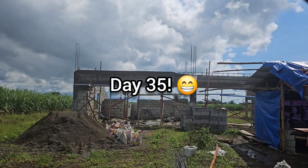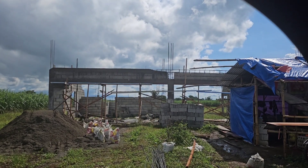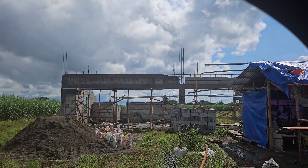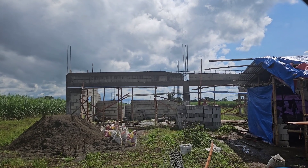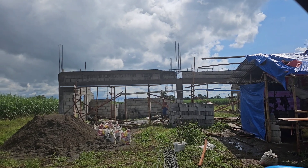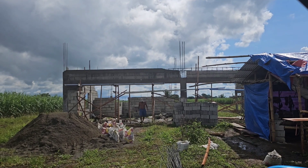It's day 34 of building our house here in the Philippines. As you see, they have taken the form off for the top bridge — the beam — that they're putting across the posts. They're going to do the right side today as well as some block work. We're getting there slowly but surely, but it's starting to look like a house and it's pretty exciting.